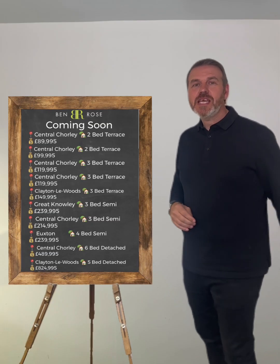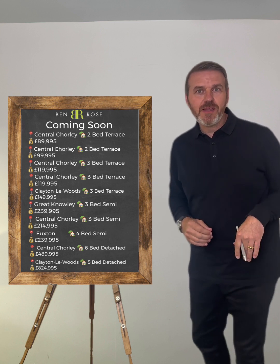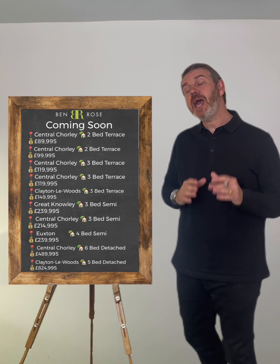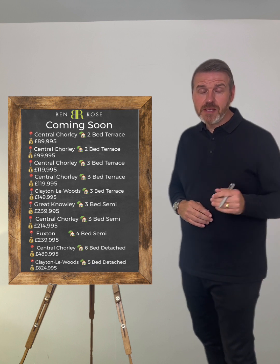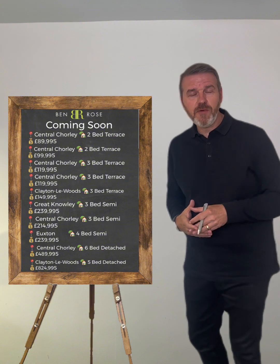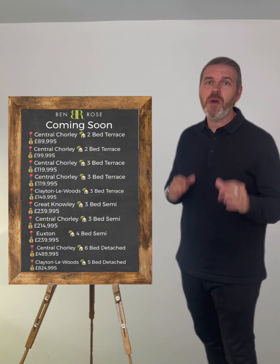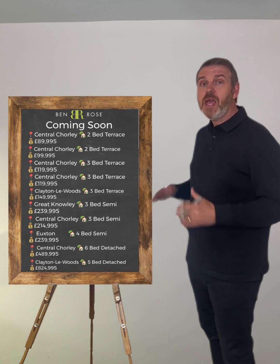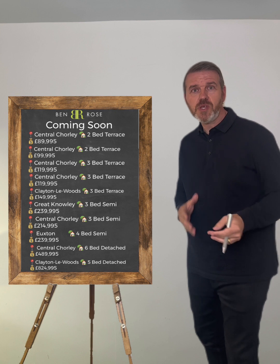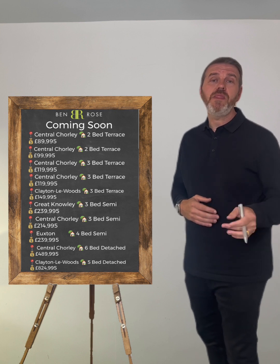Hi, it's Simon from Benrose Estate Agents and we are bringing you our 'what is coming to the market' video this week. Apologies I've not done one recently — I have been away for the last two weeks — but thank you very much to everybody who's interacted with the office, spoke with the fantastic Ashley, and booked instructions in for us to market their homes. Here is a selection of houses that we have been so fortunate to take instructions onto the market over the last week, and hopefully there is something on there for you.